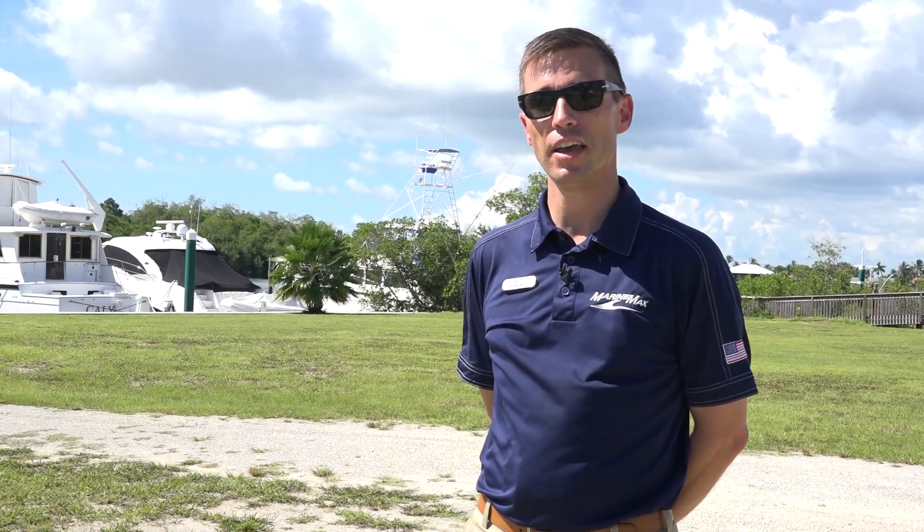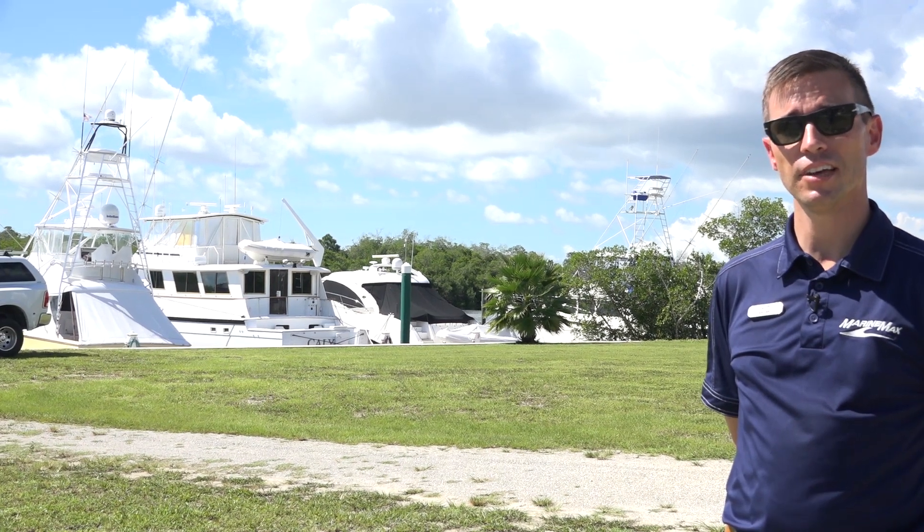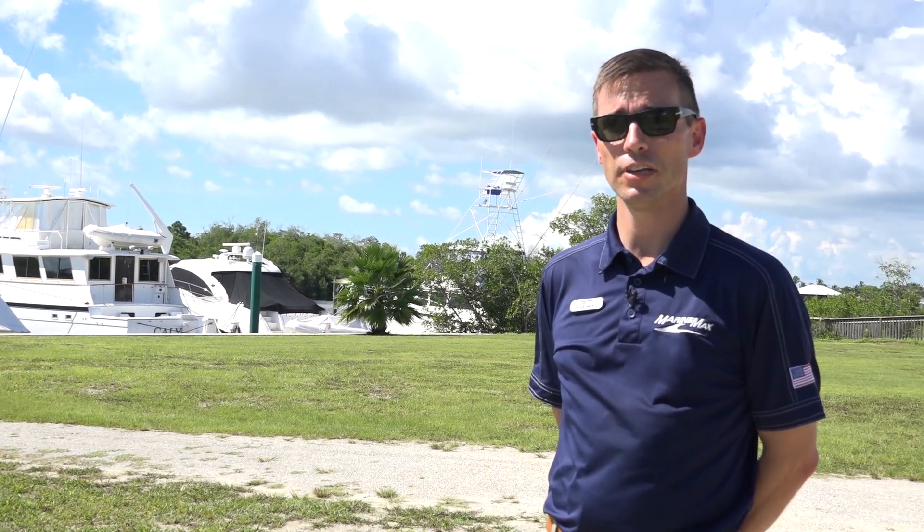Behind me you'll see the location that we affectionately refer to as the Point. The Point is at the end of our 17-acre peninsula. In terms of privacy for vessel owners with boats in excess of 80 feet, it's one of the few locations that offers the ultimate experience and the ability to enjoy the water like you never dreamed of.